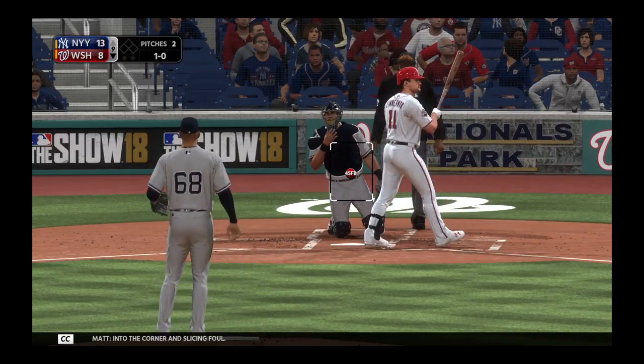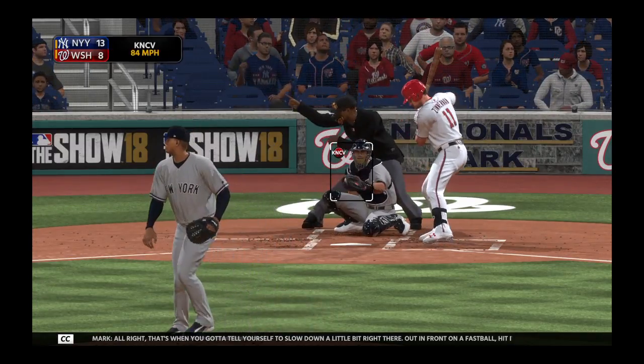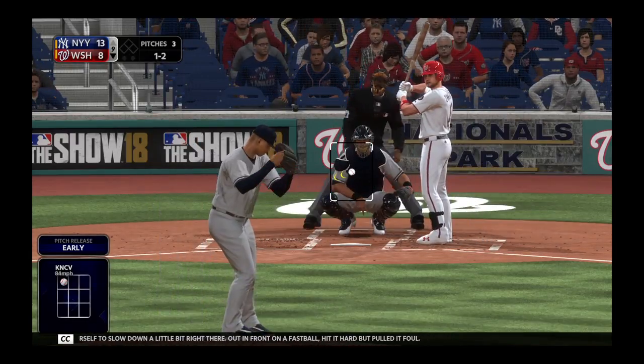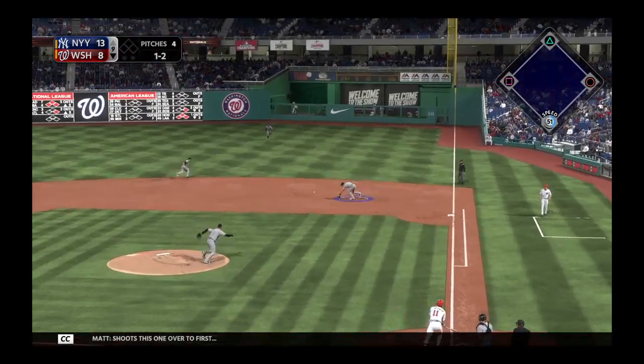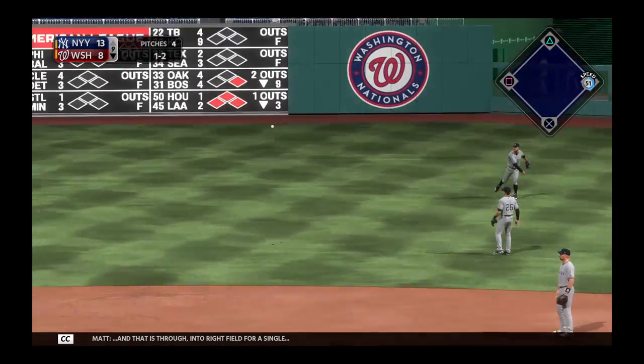Into the corner and slicing foul. You've got to tell yourself to slow down a little bit right there — out in front on a fastball, hit it hard but pulled it foul. Shoots this one over to first, and that is through into right field for a single.